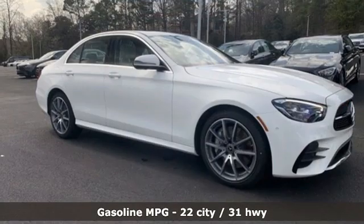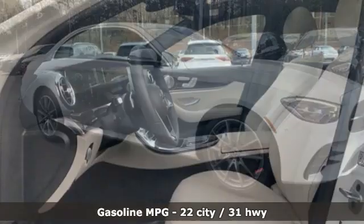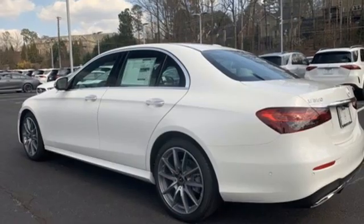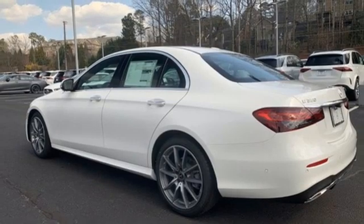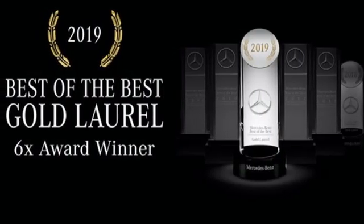It boasts an impressive list of features like these: streaming audio, dual-zone climate control, refrigerated box located in the glove box, express open and close sliding and tilting sunroof, and an intercooled turbo inline four-cylinder engine.